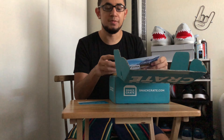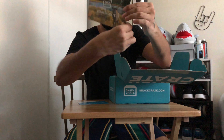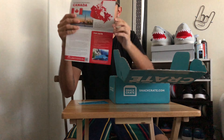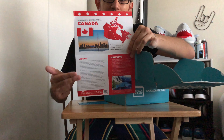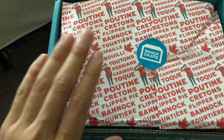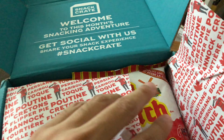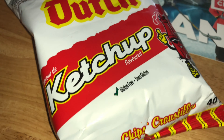I'm going to open my box up right now. The country they shipped my snacks from is Canada! As you guys can see, I got the Canada crate for this month. It tells you everything you need to know about the country — they send you fun facts and everything. Let's go ahead and dive into this box and see what the snacks are looking like. Here's what it looks like inside — let's see what's in here.